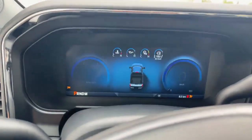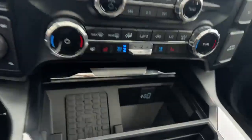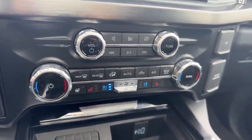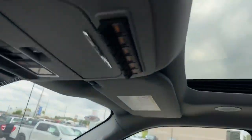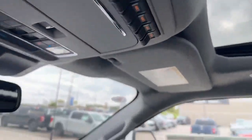We also have our digital display there, as well as our heads-up display. Full big screen, wireless charging pad, heated seats, cooled seats, heated steering wheel, as well as your full big panoramic moonroof. It does have your auxiliary switches as well.